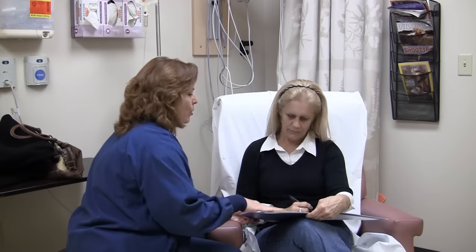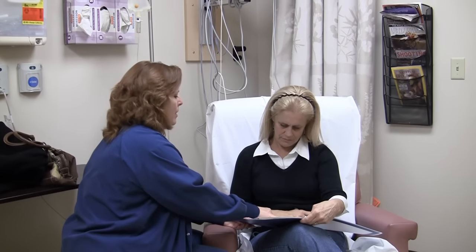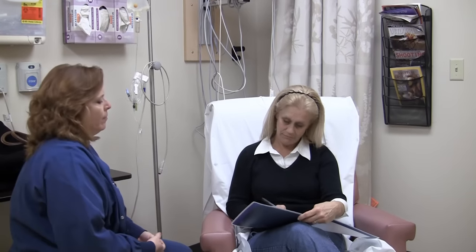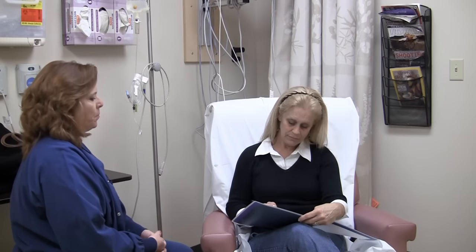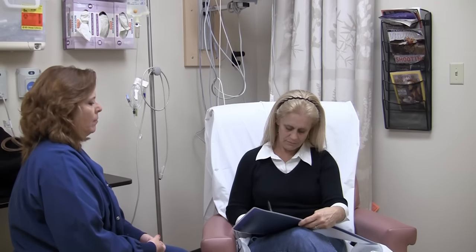You will then sign a consent form to confirm your procedure. On this form, you will also indicate your hospital preference, which is important for those rare circumstances in which we would need to move you to one of the hospitals.